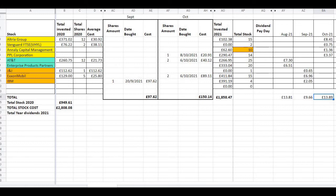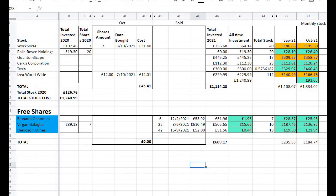Looking at my growth stocks for the month of October: I bought seven more shares of Workhorse on the 8th of October 2021 at a cost of £31.40, and I also bought 12 more shares of ISEA Worldwide on the 7th of October 2021 at a cost of £14.01.